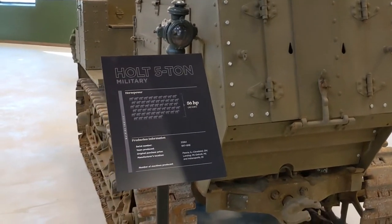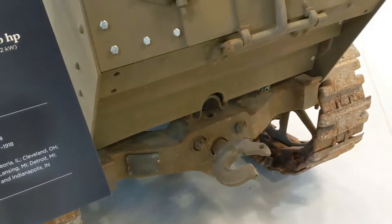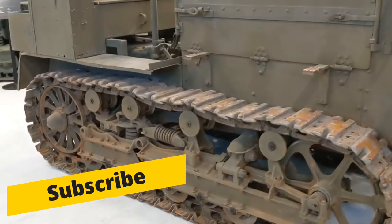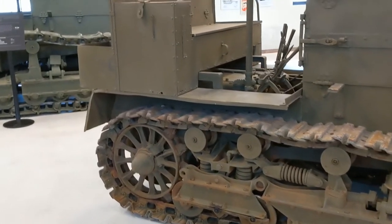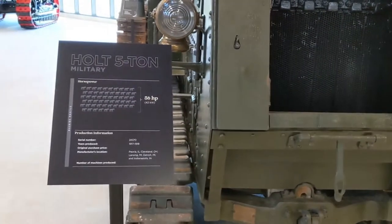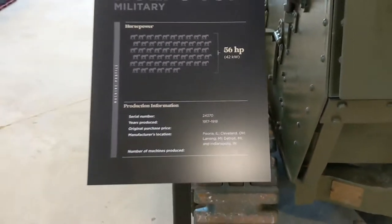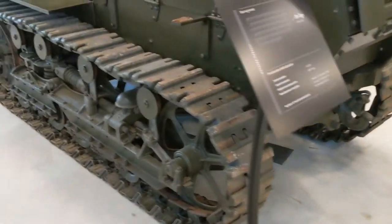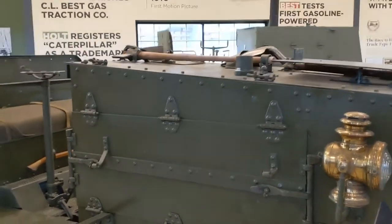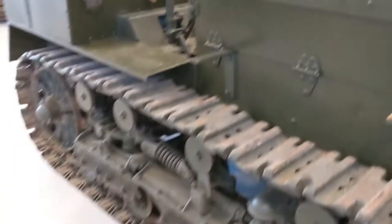We're looking now at the Holt 5-ton, 1917 to 1918. Has a swiveling pintle hitch. Just an incredible machine, guys. So much to see here. We have another 5-ton as well, 1917 to 1918. Got the big brass lanterns on it and even some pioneer tools on the top. Incredible.